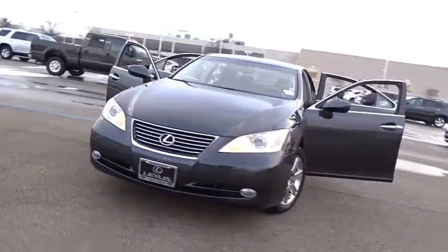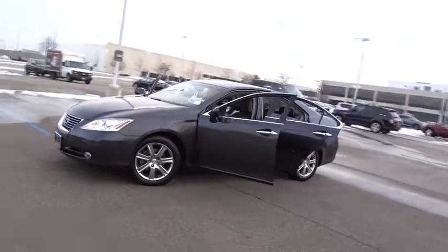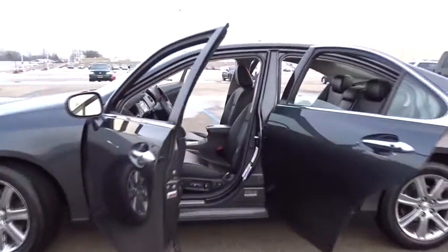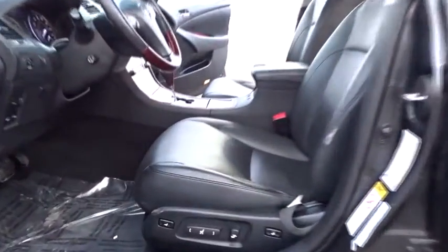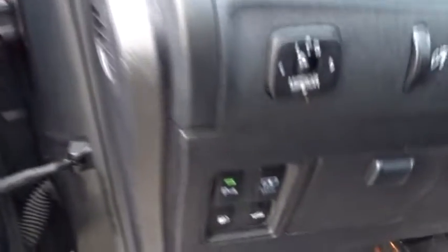A 2008 Lexus ES350. The Lexus ES350 is a sophisticated combination of distinctive styling, luxury, and smooth performance. A 3.5 liter V6 engine propels the ES from 0 to 60 miles per hour in 6.8 seconds, and the countless standard interior features transport you to a new level of luxury and convenience.